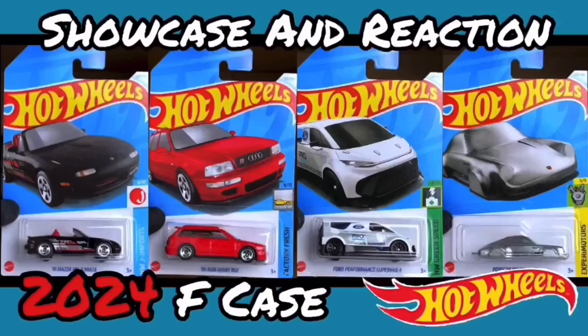Hello everybody, this is another Hot Wheels collector video. Today I am going to be showcasing and reacting to the 2024 F case. I'm going to be switching up the style a little bit here — we're going to first go through everything new, so all the new recolors and new castings, and then we are going to be taking a look at everything returning from the previous case, more briefly.